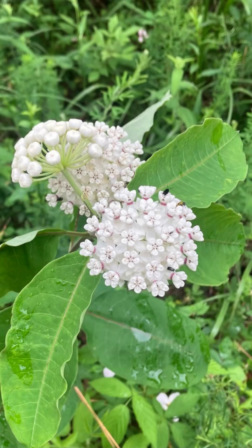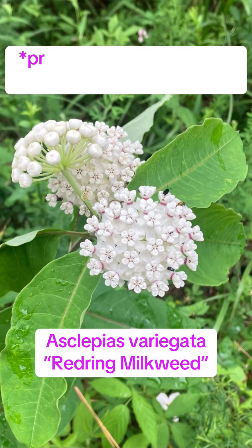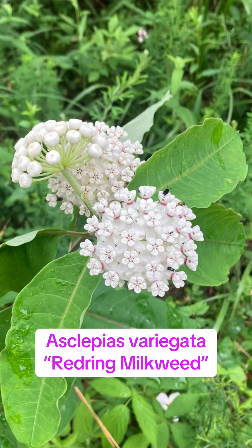This one is Asclepias viridiflora, or red ring milkweed, and I typically see this one in the bluff hills ecoregion or east of us in the northern hilly gulf coastal plain.